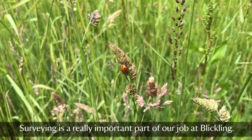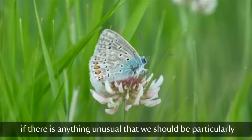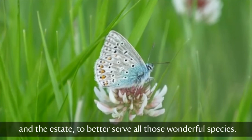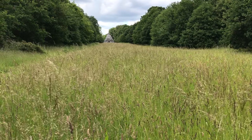Surveying is a really important part of our job at Blickling. It can tell us what species we have on the estate, if there's anything unusual that we should be particularly excited about, and what we can do to manage the park and the estate to better serve all those wonderful species.